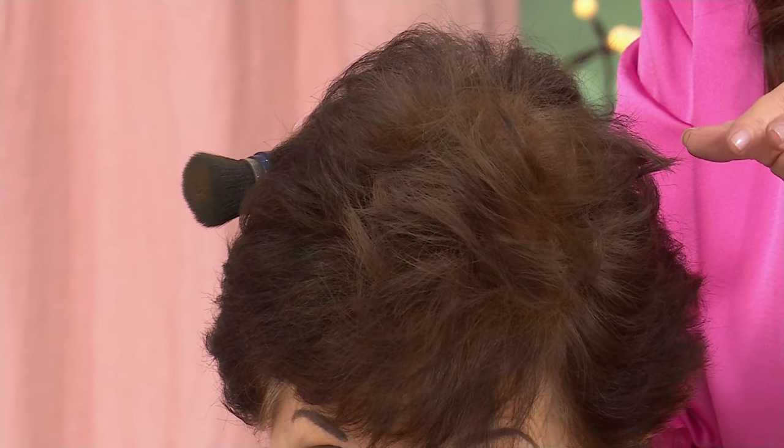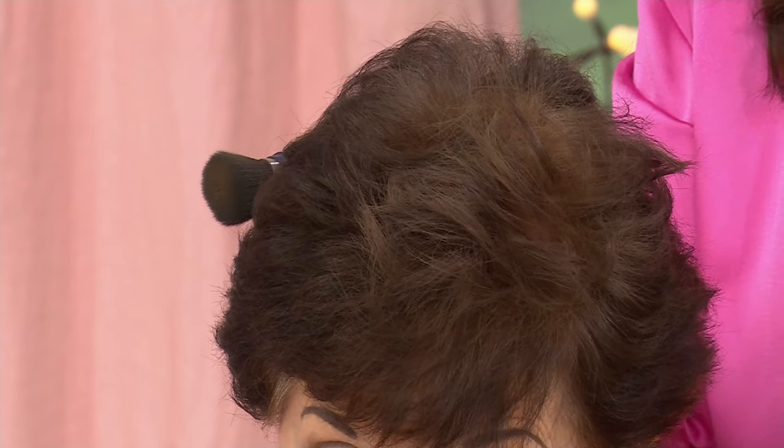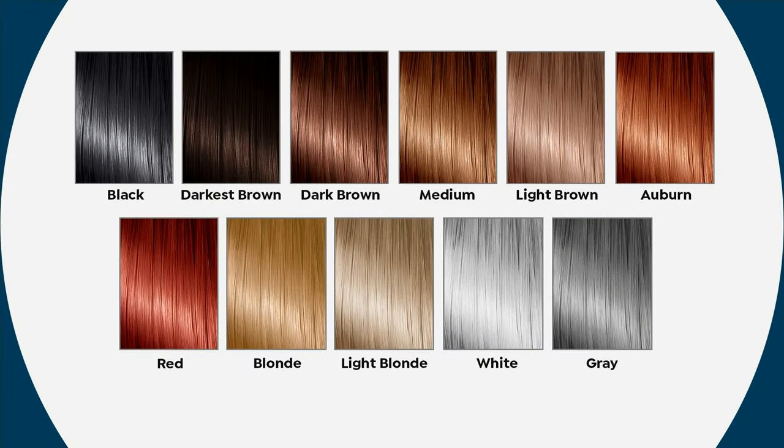All you need to do is choose the color you want your root area to be. It goes on dry hair. We have black — obviously the darkest. Darkest brown is a world launch today, brand new. And then dark brown and medium brown, which most people can use either of.